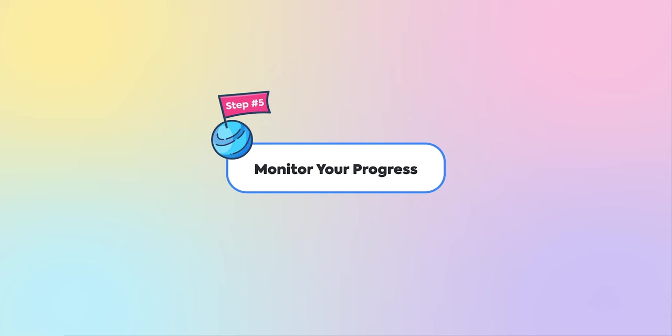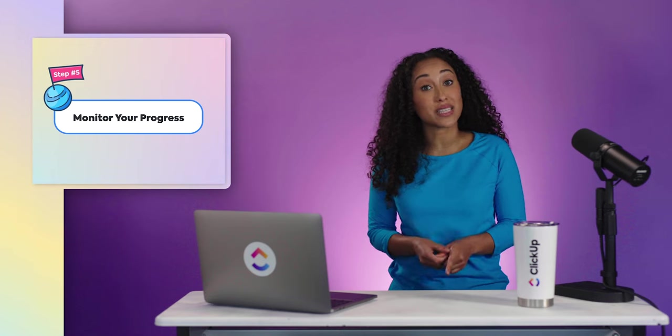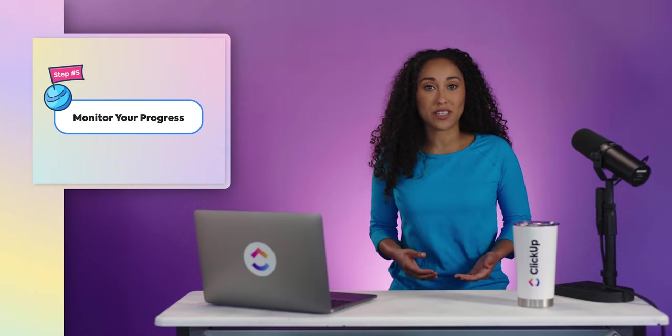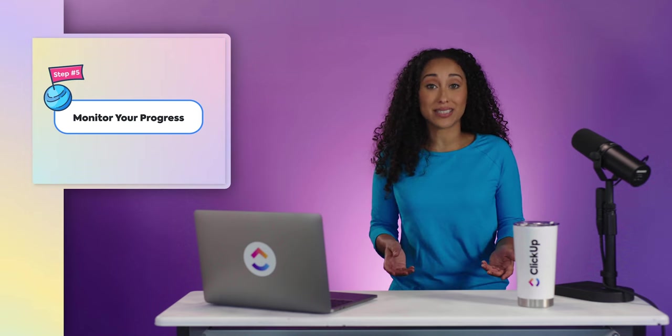And finally, Step 5: Monitor your progress. Check in frequently on the status of your tasks and also with the team. Make sure your peers are adapting well to the new changes and be ready to support and pivot again as needed.